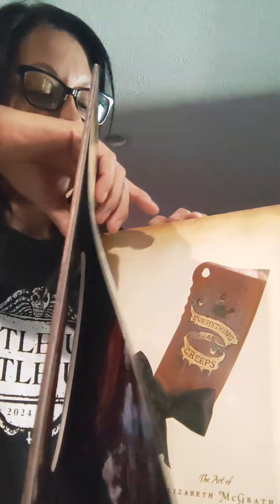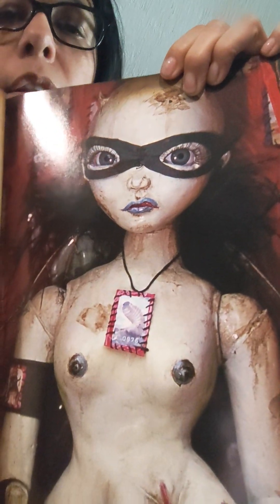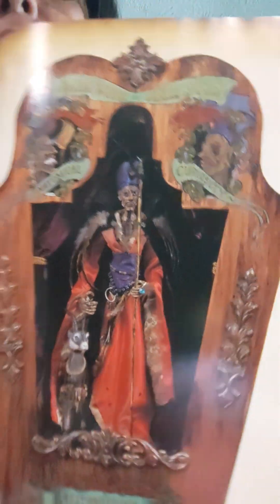So that is some of her art here. Let me show you some other ones. I'm not going to go through the whole book because it would take forever. Oh, this is one of my favorites — just really macabre, very creepy. Look at that. I'll show you a few others, a couple more here.